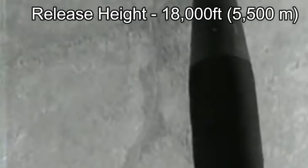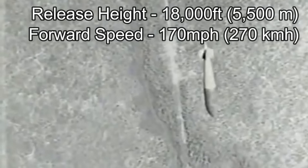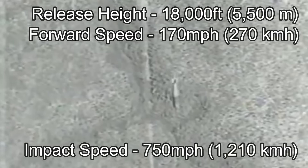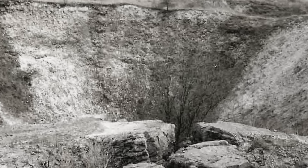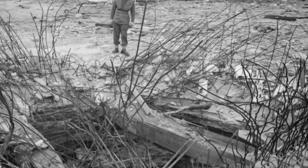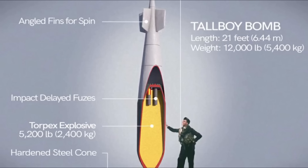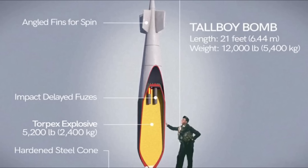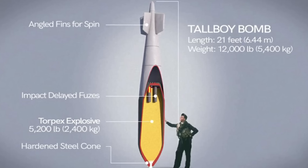It was designed to be released from 18,000 feet at a forward speed of 170 miles per hour. These release figures would mean it would impact the ground at 750 miles per hour, with enough energy to make a crater 80 feet deep and 100 feet across, and also penetrate concrete up to 16 feet thick. The bomb was packed with an explosive called Torpex, that was 50% more powerful than TNT by mass, and had only been in use since 1942.